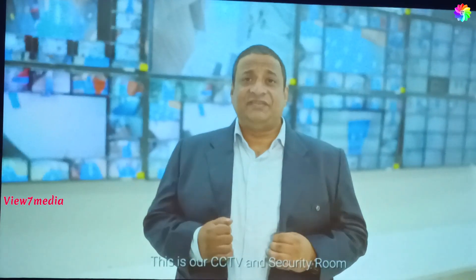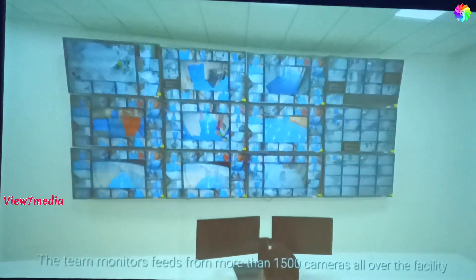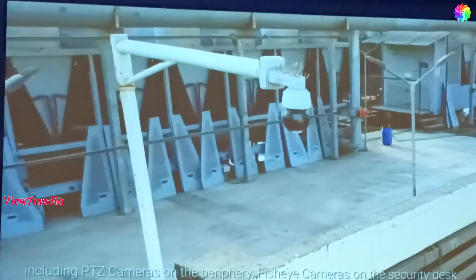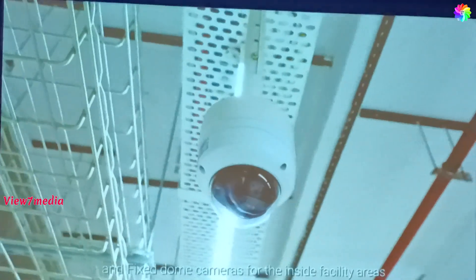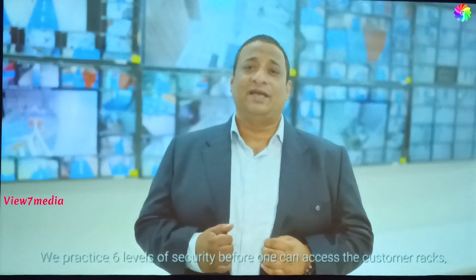This is our CCTV and security room. The team monitors feeds from more than 1,500 cameras all over the facility, including PTZ cameras on the periphery, fisheye cameras on the security desk, and fixed-zone cameras for inside facility areas. There are six levels of security before one can access the customer rack.